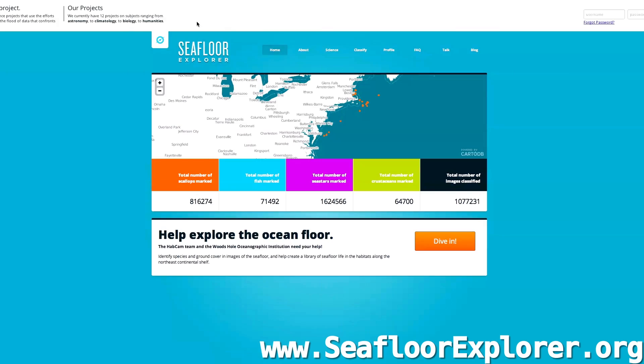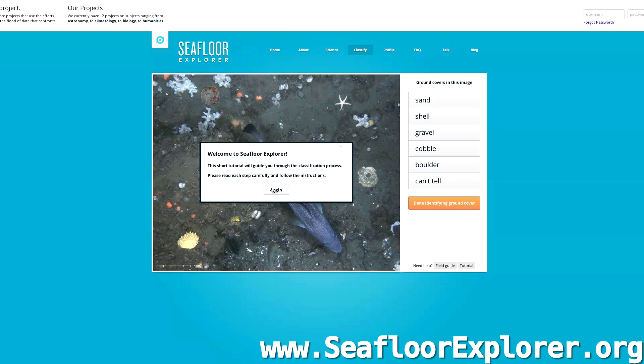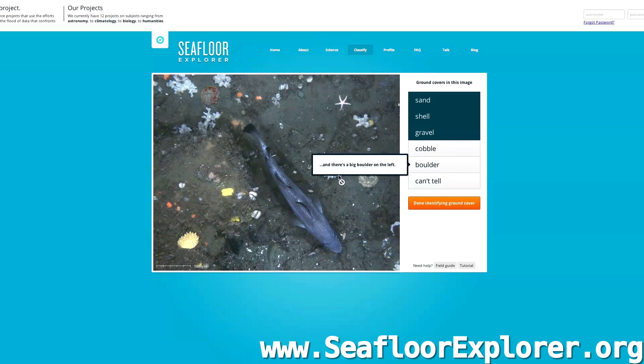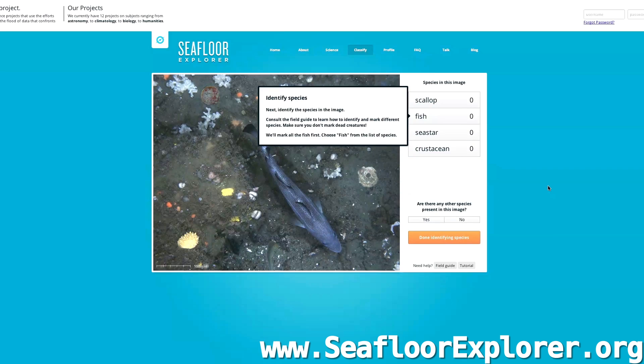And that's where we come in. So here we are on the Seafloor Explorer page. You can click on About or Science to learn a little bit more about the project and what they're doing. It says 'help explore the ocean floor,' and we are going to dive in. First thing is it brings you to a tutorial. The first thing you do in each image is you identify the ground cover. In this picture, we see sand, gravel, and shell. And then there's a big boulder on the left, so we mark that there's a boulder.